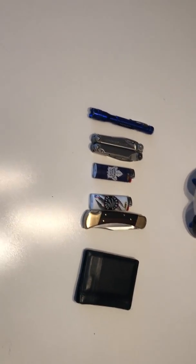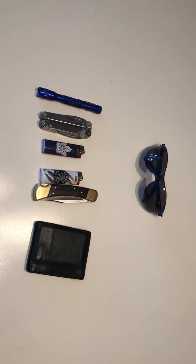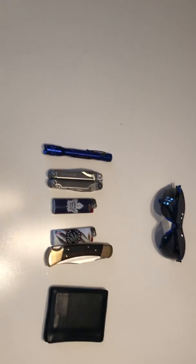Ontario Brandes Bushcraft here. So this is my line one gear — what I carry with me on a daily basis.